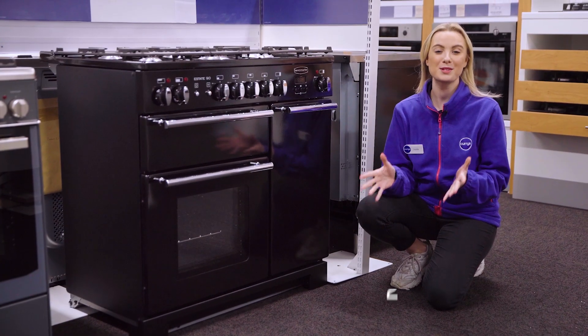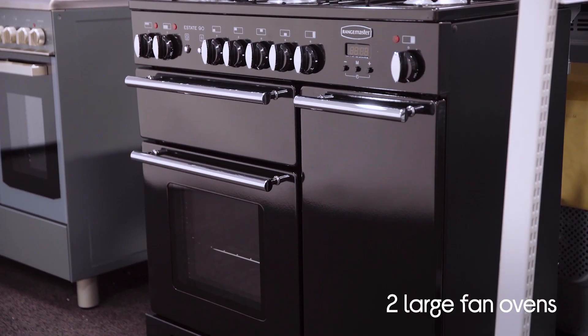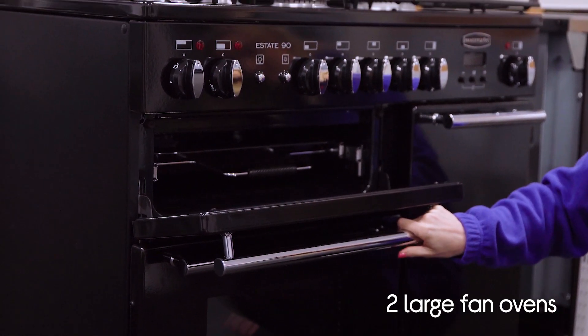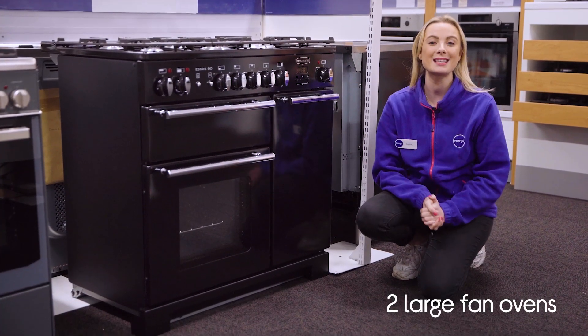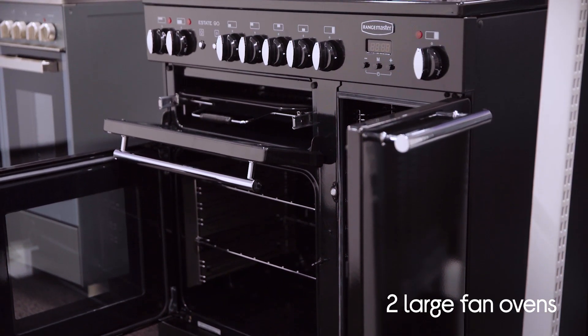What's great about this Rangemaster cooker is that there are so many possibilities. Not only do you have the two large fan ovens but there's also a separate electric glide-out grill. With so much cooking space you can make multiple dishes at the same time for a big family meal without any flavours transferring, or you can easily batch bake. It saves you plenty of time and delivers perfectly cooked results without the fuss.